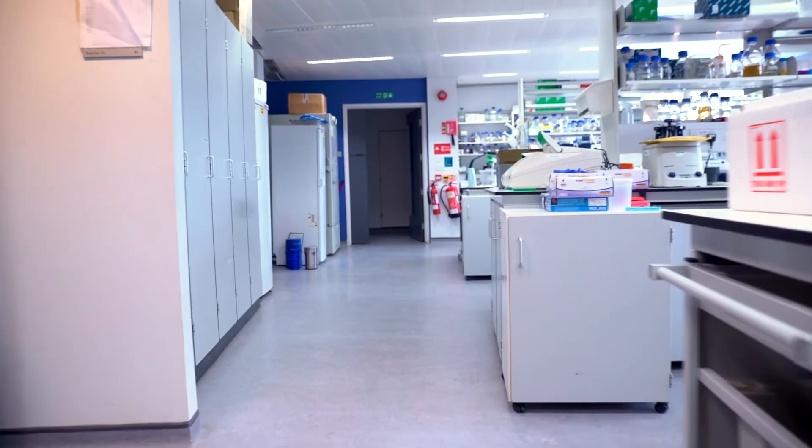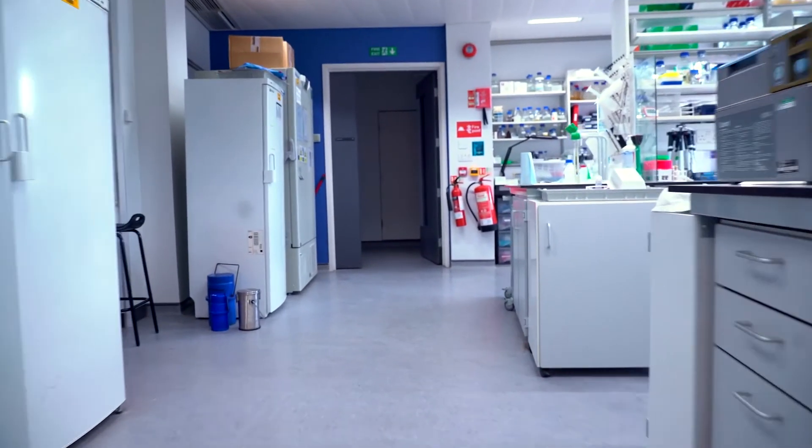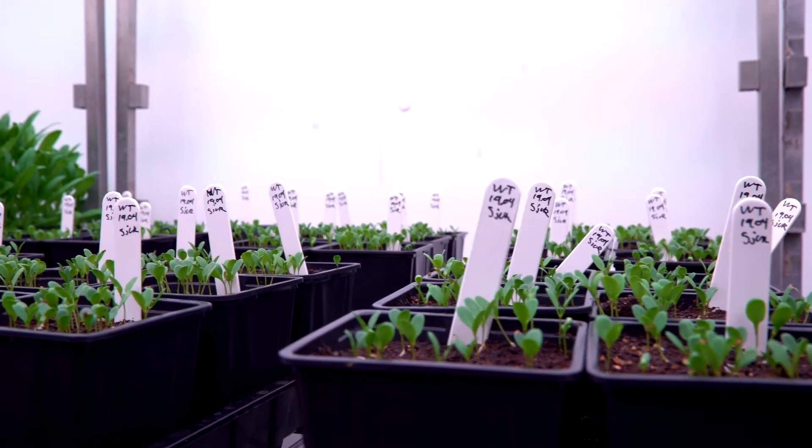To make a plant-based source of omega-3 fish oils, really the only way to do that is by genetic engineering. What we had to do was take the genes from the organisms that actually make omega-3 fish oils — which aren't fish, they're marine microalgae — and put them into plants. The plants now have this extra ability to make omega-3 long-chain polyunsaturated fatty acids, which is the long but proper name for omega-3 fish oils.